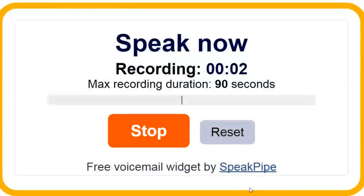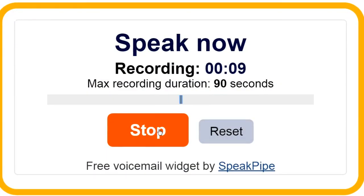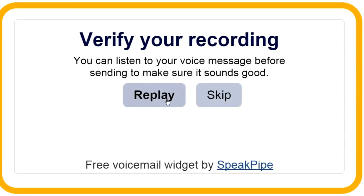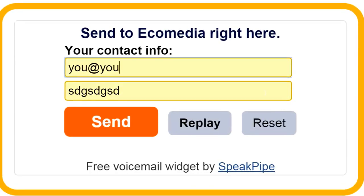So start telling us what you need to tell us. You'll see the bars on the screen bounce to indicate that it is recording your voice, and once you've done, click on Stop. That'll process your audio, give you the chance to replay it, or you can skip through to the next stage, put in your optional contact details — you don't have to — and then click Send.